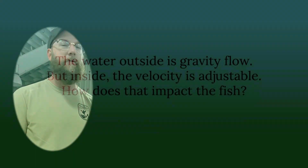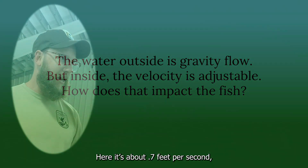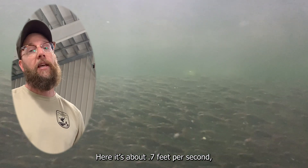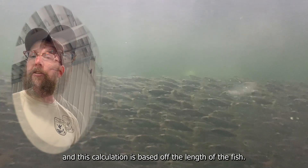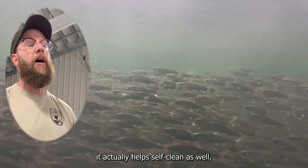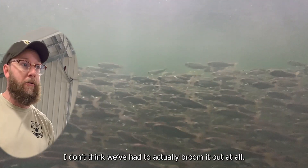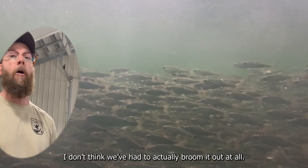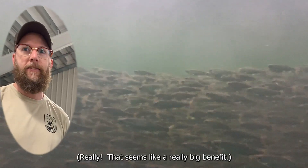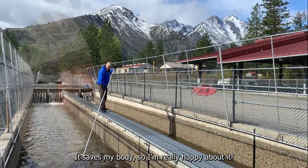The water outside is gravity flow, but inside, the velocity is adjustable. The current velocity here is about 0.7 feet per second, and as a calculation, it's based off the length of the fish. At the velocities we're at right now, it actually helps self-clean the tanks, so cleaning in here is pretty much minimal — we don't think we've had to actually groom it out at all. That seems like a really big benefit, both for the workers and the fish.